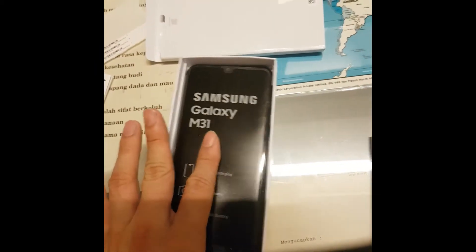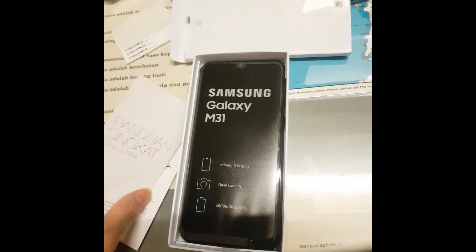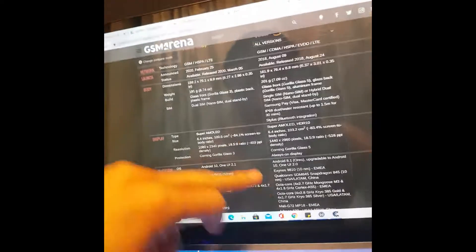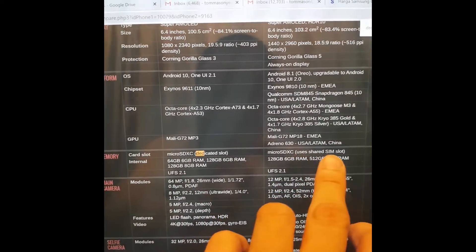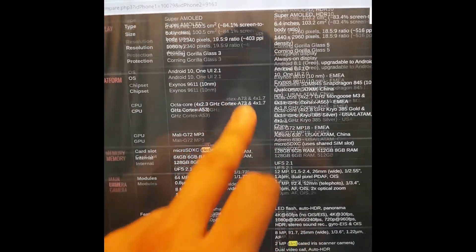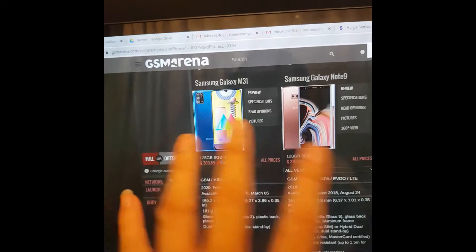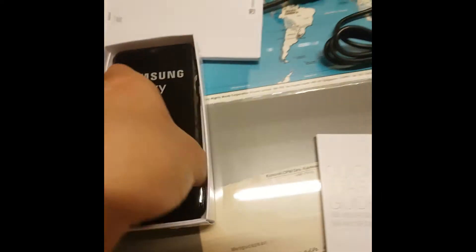There's also a difference in the SIM card slot - it's dedicated, so you don't have to worry about switching. There's a dedicated micro SD card slot versus the Note 9 where it's not dedicated - you either have to use your SIM or your micro SD. With this, everything is independently available.